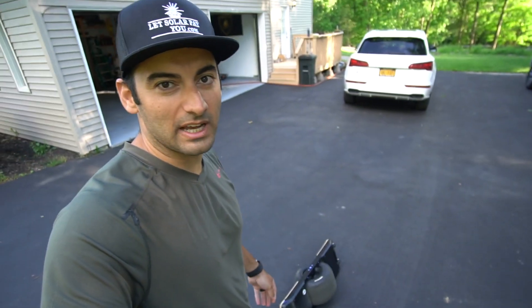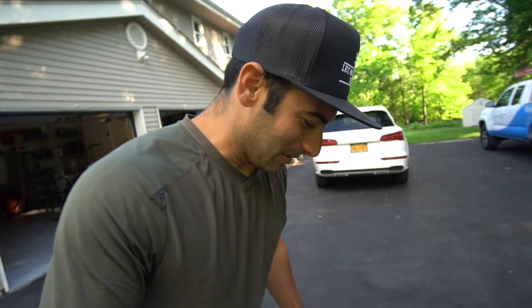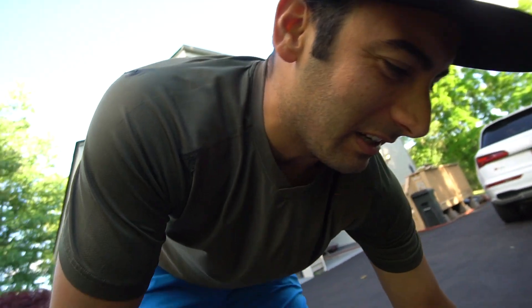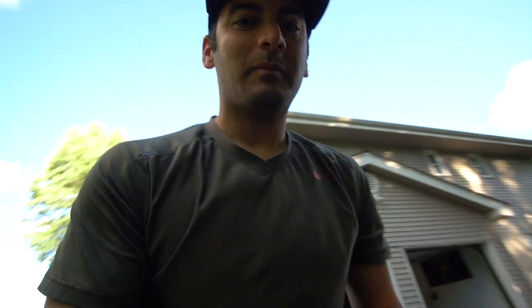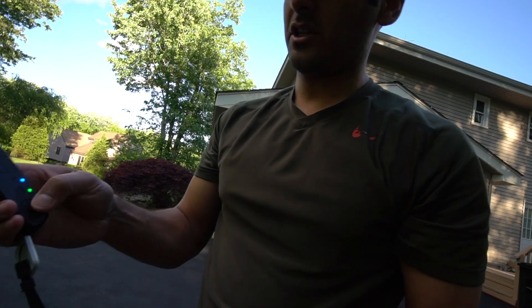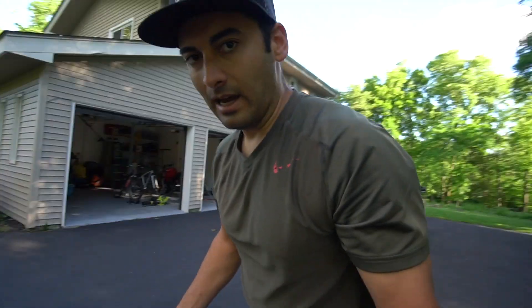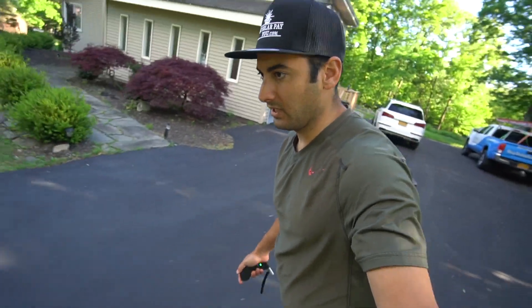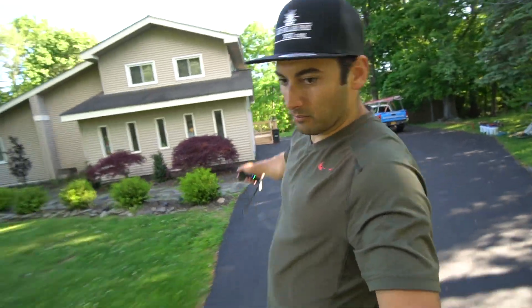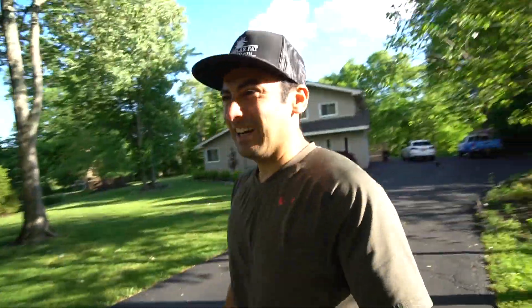All you Onewheelers out there are probably criticizing the way I get off the Onewheel, but I still — even when I lift the heel up — I'm still figuring out how to get off this thing, but I absolutely love it. The Boosted Board on the other hand, you have the remote — you can check how charged everything is. Hop on this and you're just cruising. Completely different feel from the Onewheel. Totally carving differently.